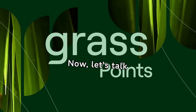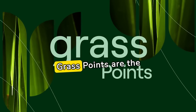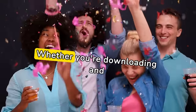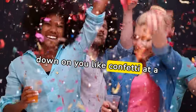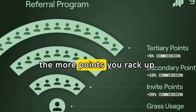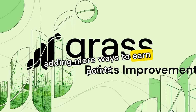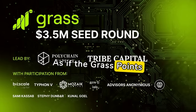Now let's talk rewards, the juicy part of the GRASS experience. GRASS points are the digital gold you earn by being an active part of the GRASS community. Whether you're downloading and running GRASS or bringing in friends, points rain down on you like confetti at a celebration. The referral system is a cascading bonanza — the more friends you bring in, the more points you rack up. Plus, GRASS is adding more ways to earn points soon, making it rain rewards for its users.